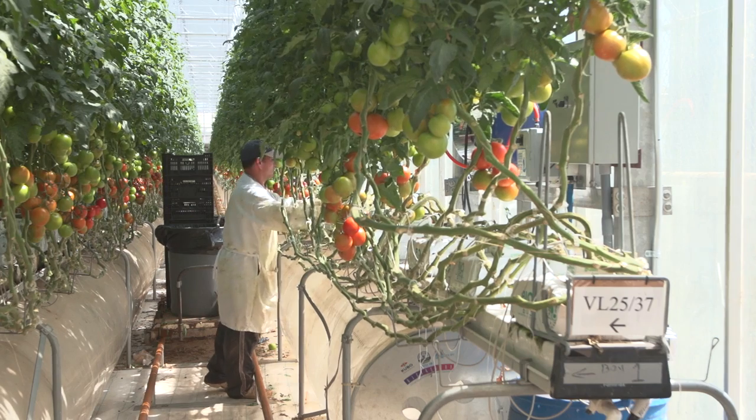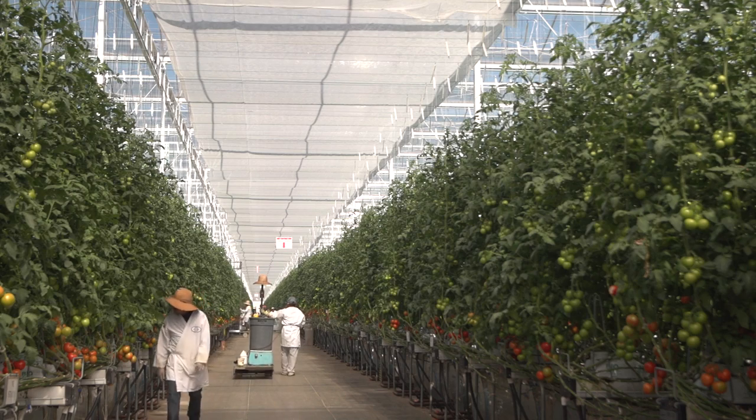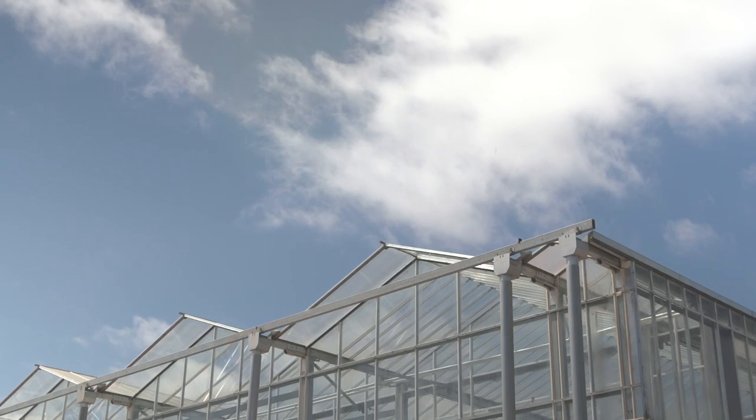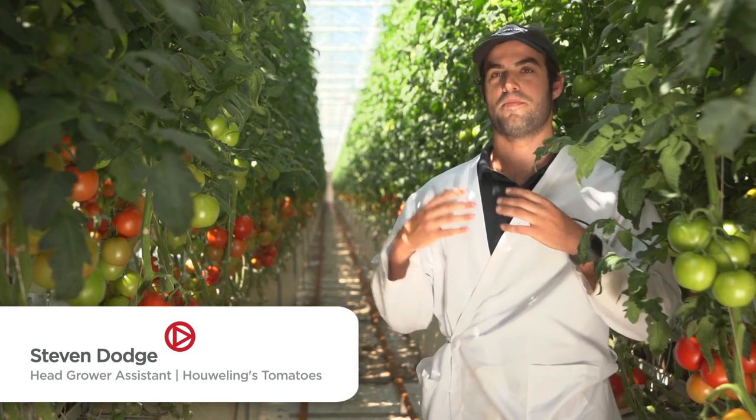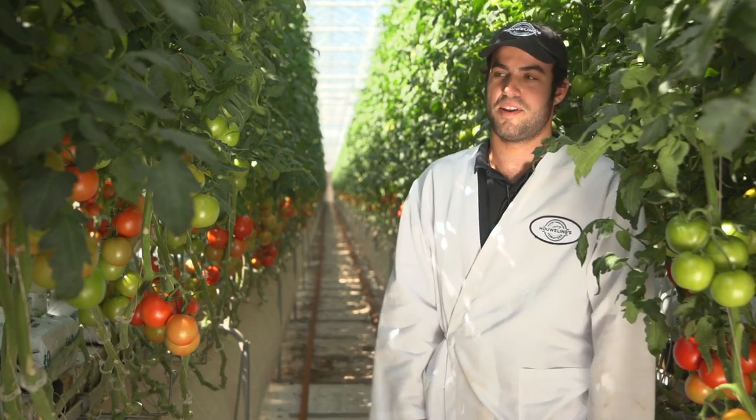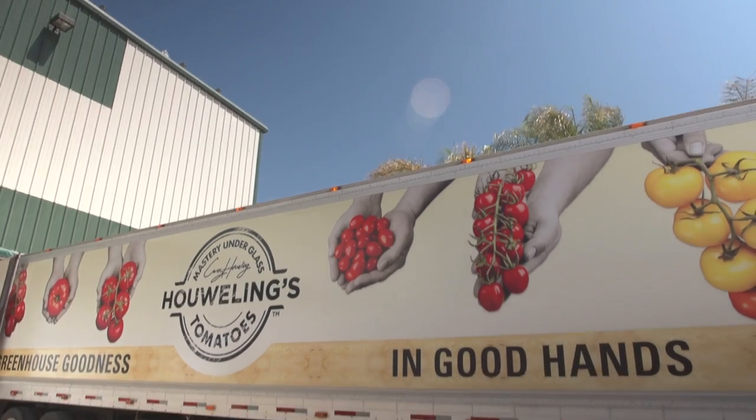The 450 workers at the Camarillo facility share Casey's vision for the future. To be able to power other homes, not just the farm, and give energy back to the community — I mean, who wouldn't want to be part of a company providing such a source of energy?